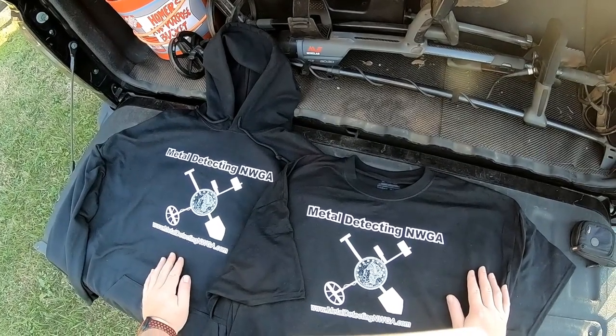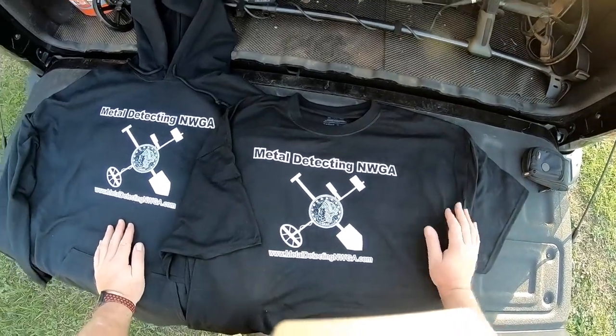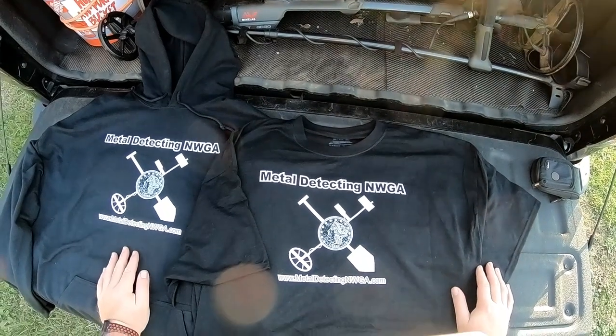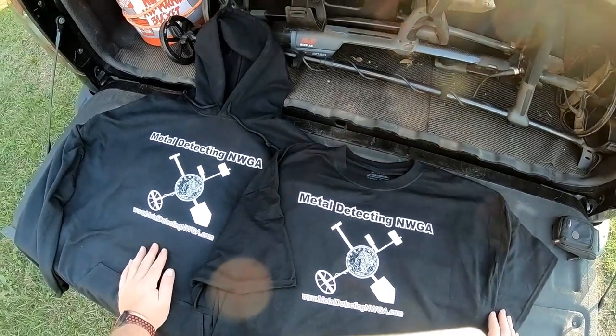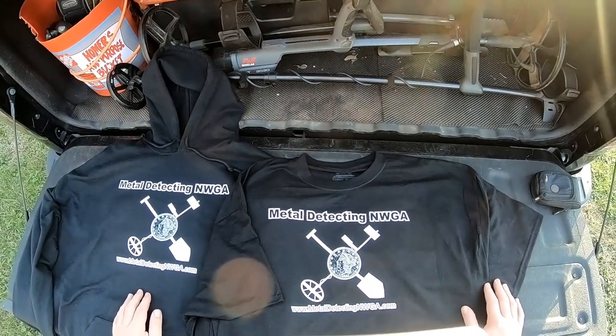but I'm going to let you pick out one of whatever other design of t-shirts you want off the Detectees website — you can get one of the History Hound shirts if you want. So winner gets two t-shirts. To enter, all you need to do is be a subscriber to this channel, go over to the Detectees website and have a look around — I'm going to put a link down below — then come back here and leave a comment.